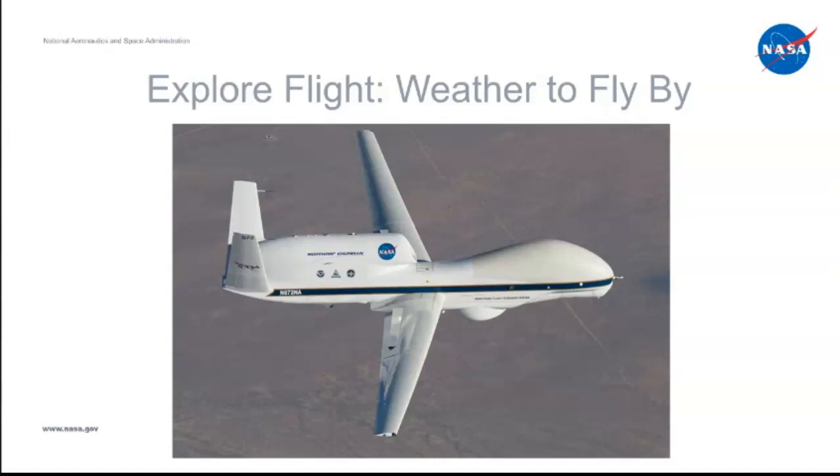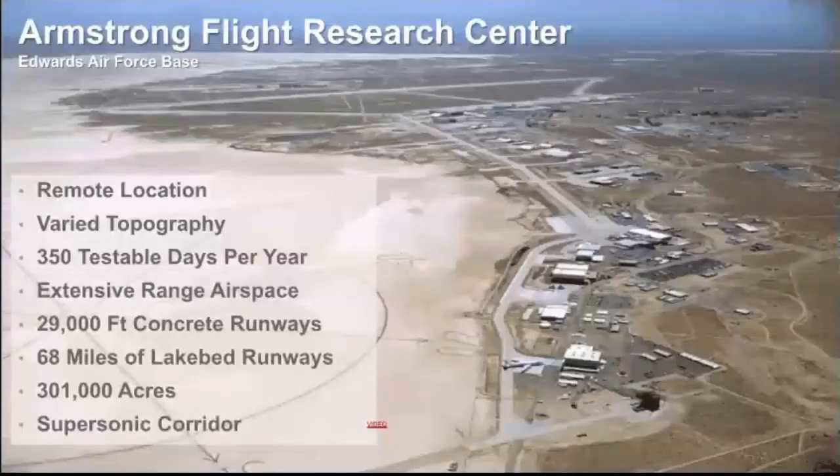Because the Global Hawk can fly over top of a hurricane and it's unmanned, there's less concern for pilots, since obviously if they're not on the plane that makes things much safer. This aircraft was actually stationed out of NASA Armstrong.